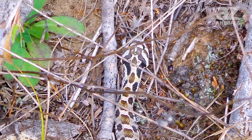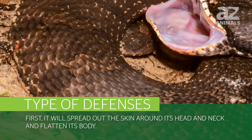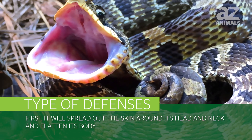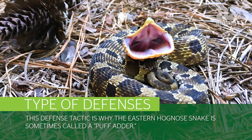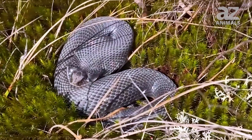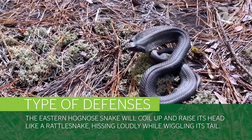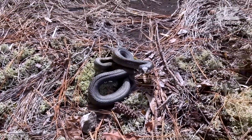When the Eastern Hognose snake feels threatened, it has an arsenal of defenses to employ. First, it will spread out the skin around its head and neck and flatten its body, helping the snake to puff up like a small cobra as it tries to look big and intimidating. This defense tactic is why the Eastern Hognose snake is sometimes called a puff adder. If the predator is not deterred, the snake will then coil up and raise its head like a rattlesnake, hissing loudly while wiggling its tail. It will lunge, strike, and even pretend to bite, usually with its mouth closed.